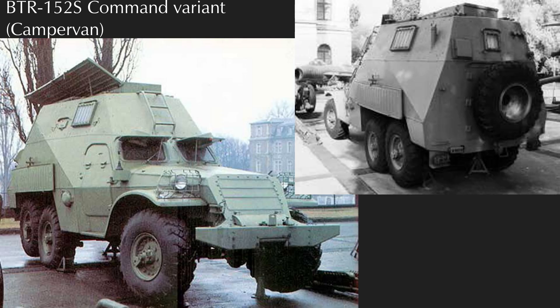The BTR-152S, or BTR-152 command variant — the 'BTR-152 campervan' as I like to call it — was produced between 1955 and 1959. Around 272 vehicles were made, and it is a notably taller command variant. It's visually distinctive enough that I don't feel like I have to give special recognition cues, being that it looks like a BTR-152 had carnal relations with a Volkswagen campervan with the roof up, but it is unarmed.